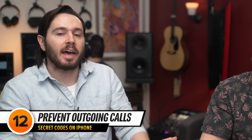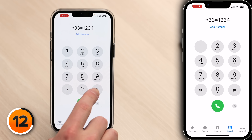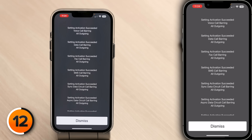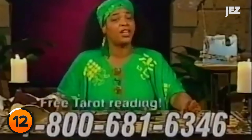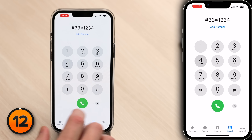What about preventing outgoing calls? Maybe you're passing your phone to someone you don't trust. First dial *33*, then a PIN number like 1234, then #, then press dial. At the top of the screen you'll see 'setting activation succeeded — voice call barring all outgoing.' It's important to set a PIN you'll remember, because otherwise anyone can just turn it off. So 1234 is probably not the most secure code. When you get your phone back, you can disable this feature by dialing #33* followed by the PIN you set, then # and press dial.